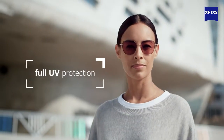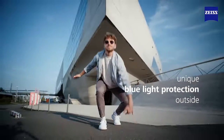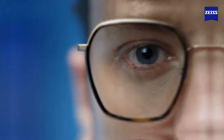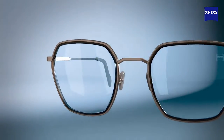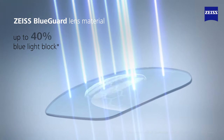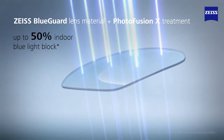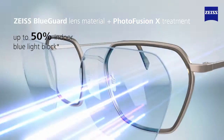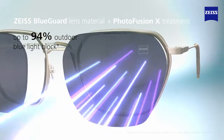Always with full UV protection and unique blue light protection — outside and inside. PhotoFusion X lenses are made with Zeiss BlueGuard lens material. Combined with PhotoFusion X treatment in its clear state, they now block up to 50% of potentially harmful blue light and up to 94% outdoors when fully tinted.